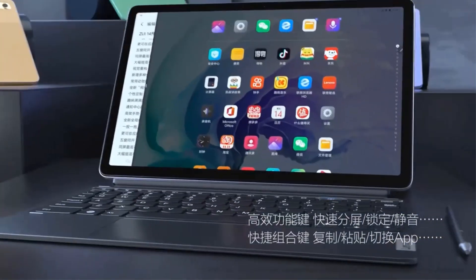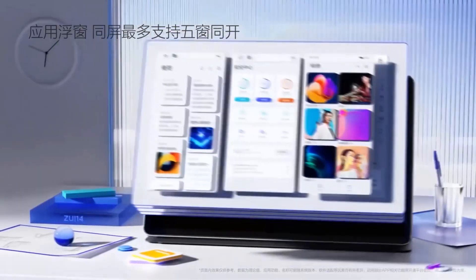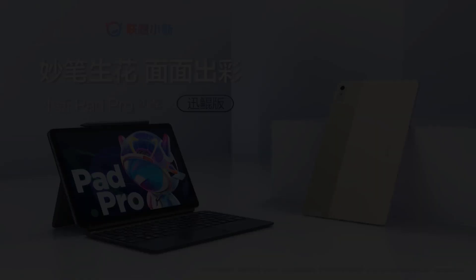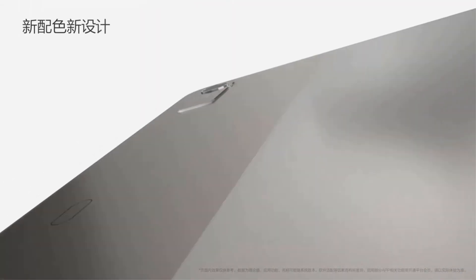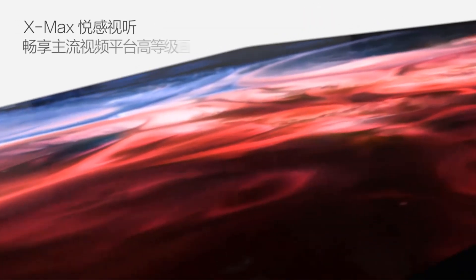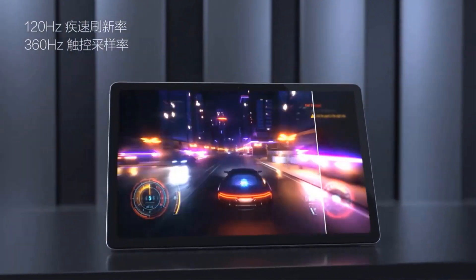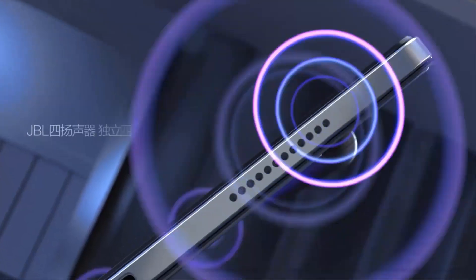Additional features include a 10,200 mAh battery, Wi-Fi 6 connectivity, USB-C 3.2 support, and a fingerprint recognition system for secure access. The tablet runs on ZUI 15 based on Android 13 and carries eye protection certification. Overall, this tablet is a versatile and powerful choice for users seeking a reliable device for both entertainment and productivity.